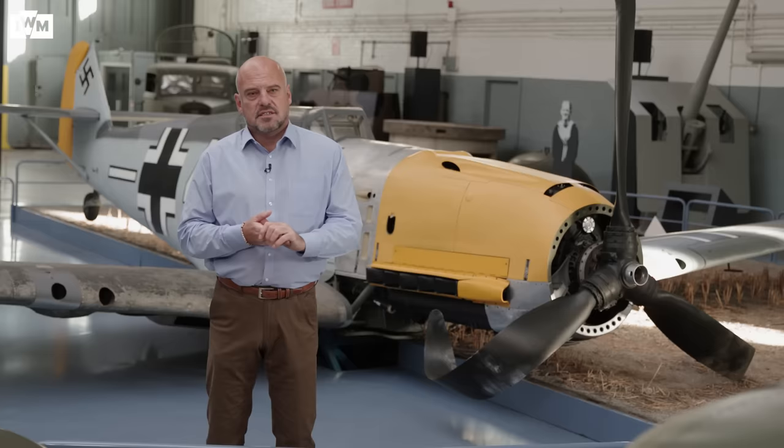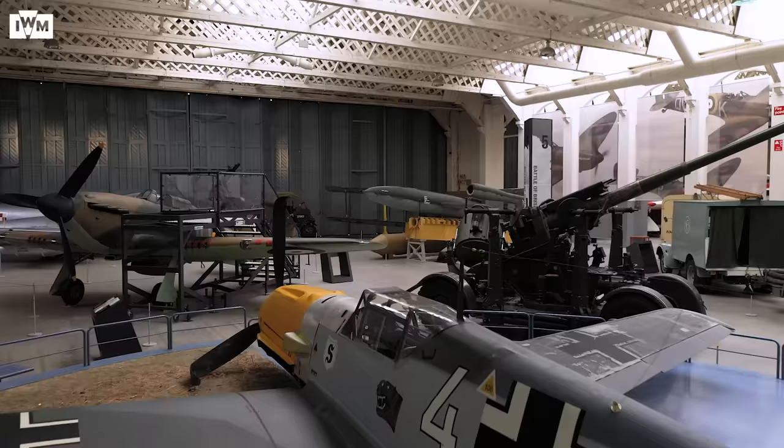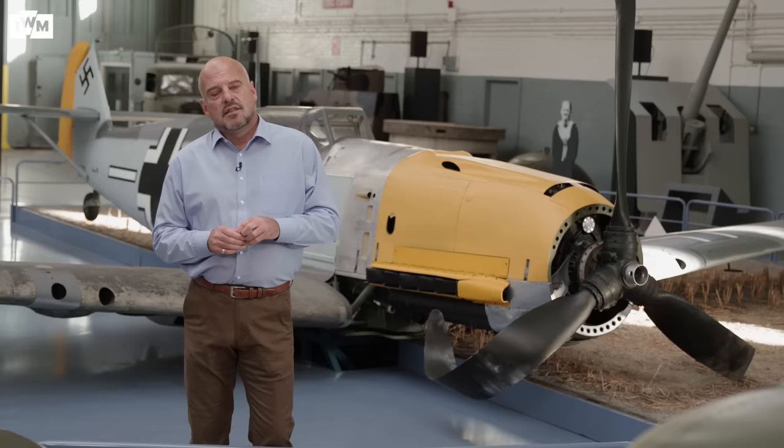Our story today starts with, not the Focke-Wulf 190, but the aeroplane behind me — the Messerschmitt 109. This is an E-model that would have been around in the Battle of Britain. The first three high-scoring aces of all time all flew the 109. The fourth and fifth high-scoring aces of all time flew the Focke-Wulf 190.